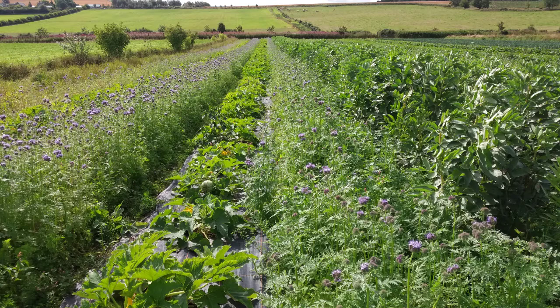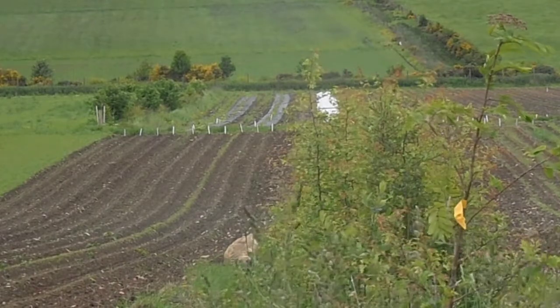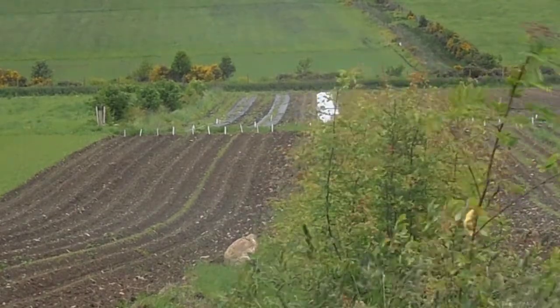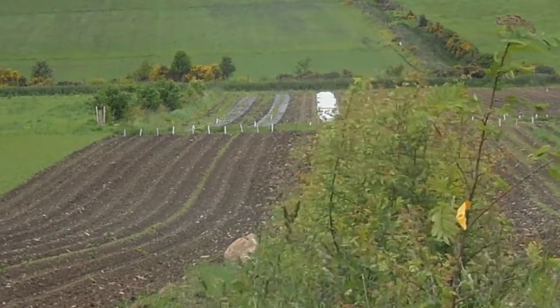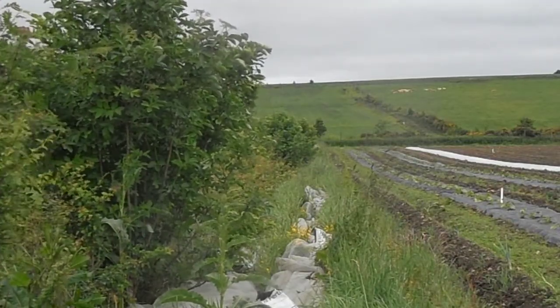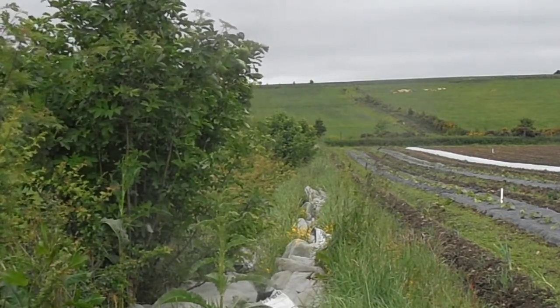Increasingly, we're getting stronger and stronger winds coming from the west, which is very hard on the young vegetable plants. We plant our vegetables out as transplants, a lot of them, and strong winds can really quickly dry them out before they've had a chance to get rooted into the soil, and it can decrease the establishment quite significantly. So planting hedges in the field at strategic points to break up the wind will really help improve the establishment of the vegetables.